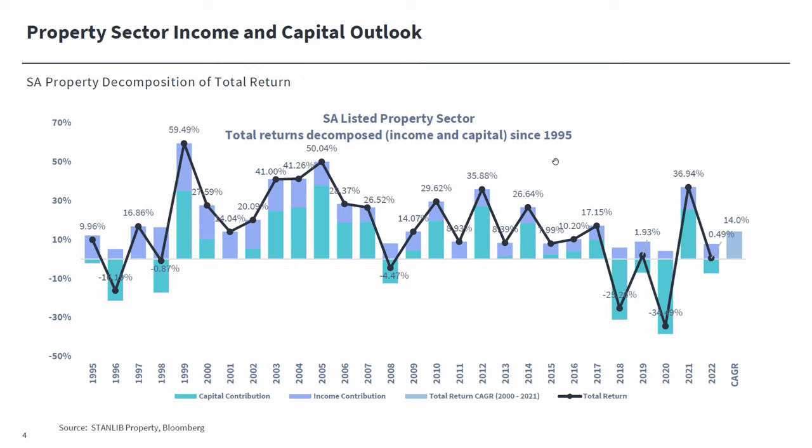Looking at the decomposition of total return, the early years from 2000 onwards — where the sector did as much as 50% in 2005 — were driven by capital return more than income return. What we are anticipating now is the return of the sector in the medium term to about 12% to 13% per year, of which it will largely be income return with a smaller capital return dynamic. The sector right now is offering about a 10% income return with about 1% to 2% capital return expected on a 12-month view.